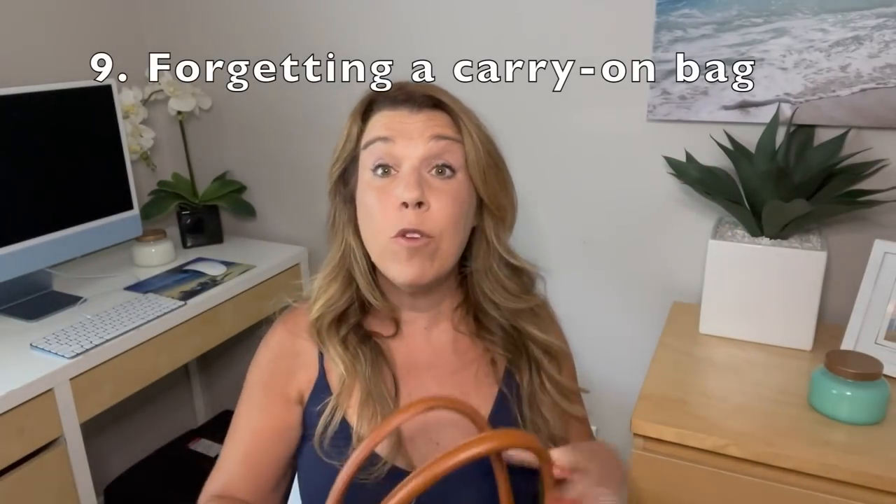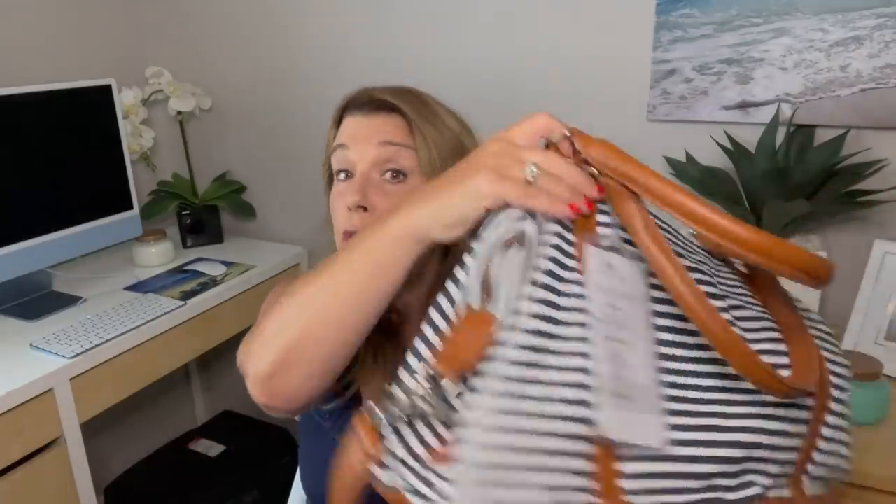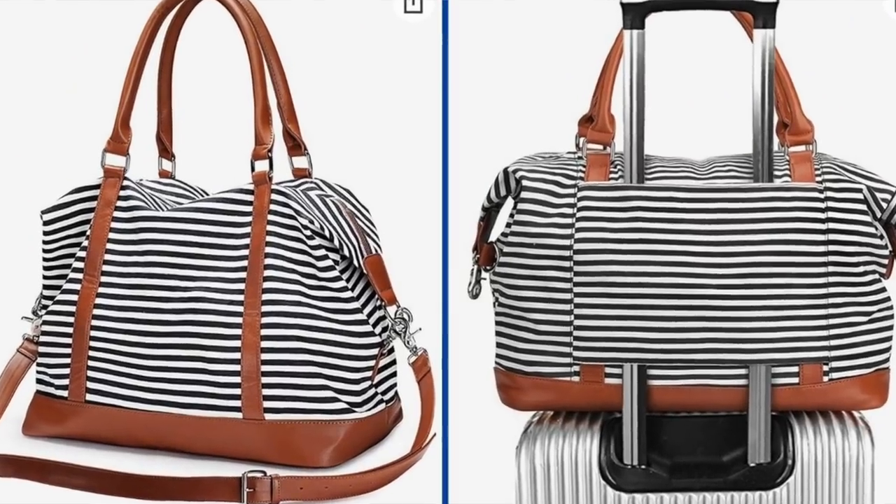Number nine: not bringing a cruise carry-on bag for embarkation day. This is a common mistake for first-time cruisers who aren't aware that it's a really good idea, because it does take several hours until your luggage is actually delivered to your cabin. Your carry-on bag should include everything you need for the first day of your cruise. I'll leave a video at the end of this one all about what to pack in your cruise carry-on bag. By the way, this is my new cruise carry-on bag which I'm absolutely loving — it goes straight over the suitcase handle, super handy, and I'll leave a link in the description below.